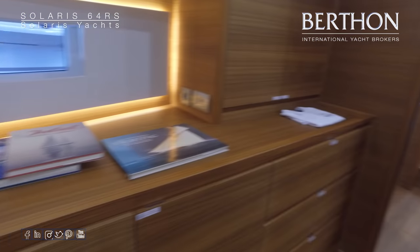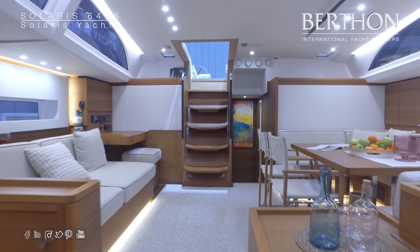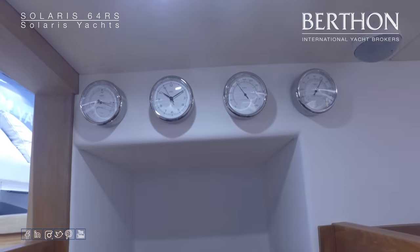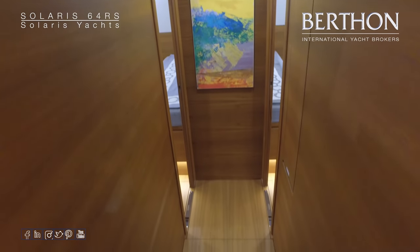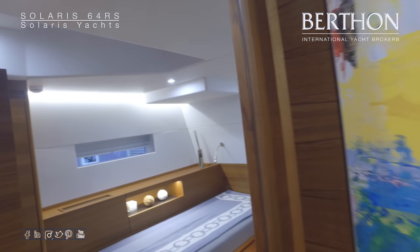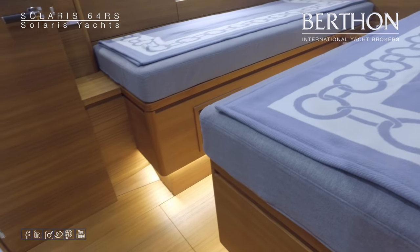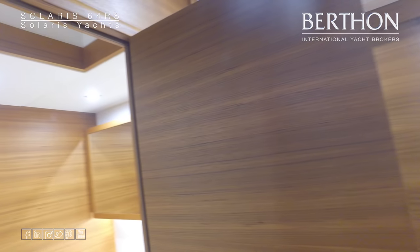One of the advantages of offsetting the companionway is the ability to create a companionway going aft to the guest cabins. I'll just point out that little detail of the IWC instrumentation, which is particularly nice. Moving aft into the guest cabins — this particular yacht features a twin to both port and starboard, both very nicely appointed cabins, and both en suite with separate shower stalls.